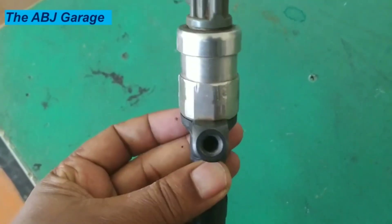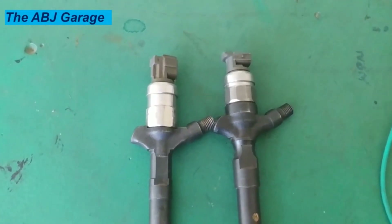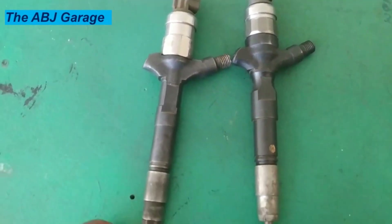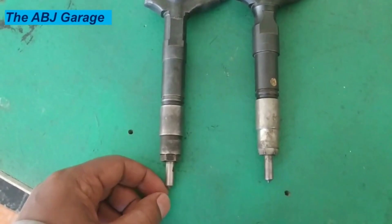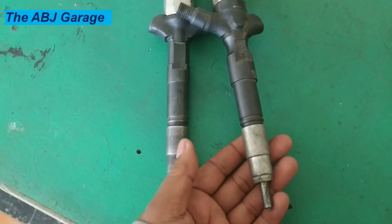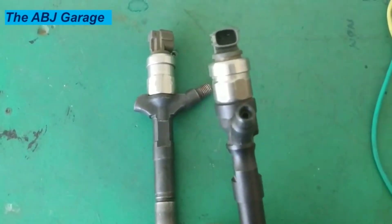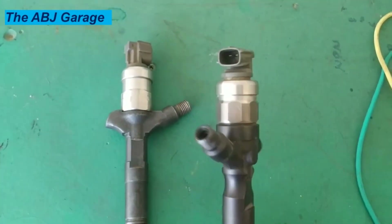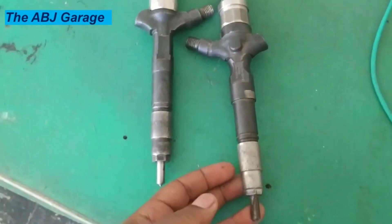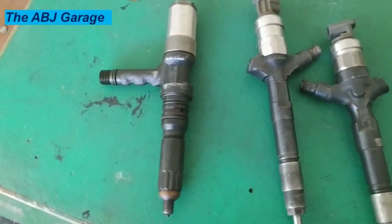7. Increased fuel consumption and poor miles per gallon. Well-performing fuel injectors help your vehicle get the gas mileage that manufacturers promote. Poor gas mileage could be a signal that something is wrong with your fuel injectors. If the engine is not getting the right amount of fuel for combustion, it will place more demand on the injector. The ECU compensates for faulty injectors by overfueling, causing the engine to run rich and use more fuel than necessary. A faulty fuel injector can lead to a significant drop in fuel economy.